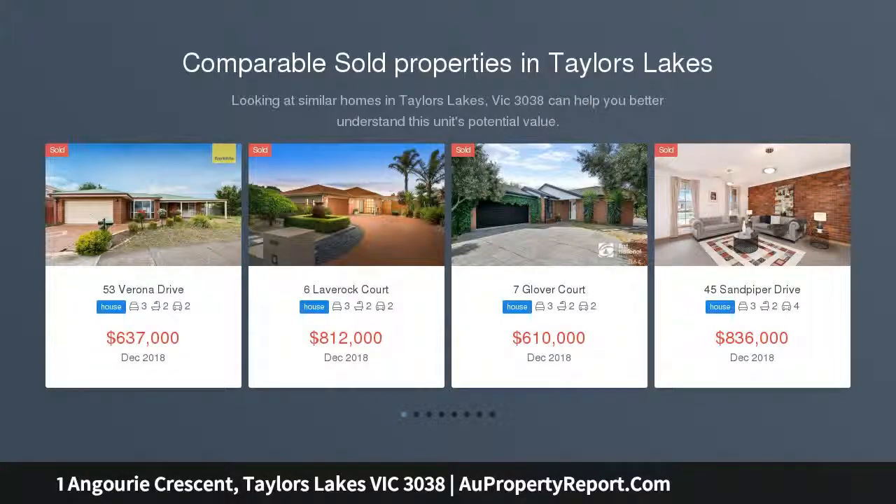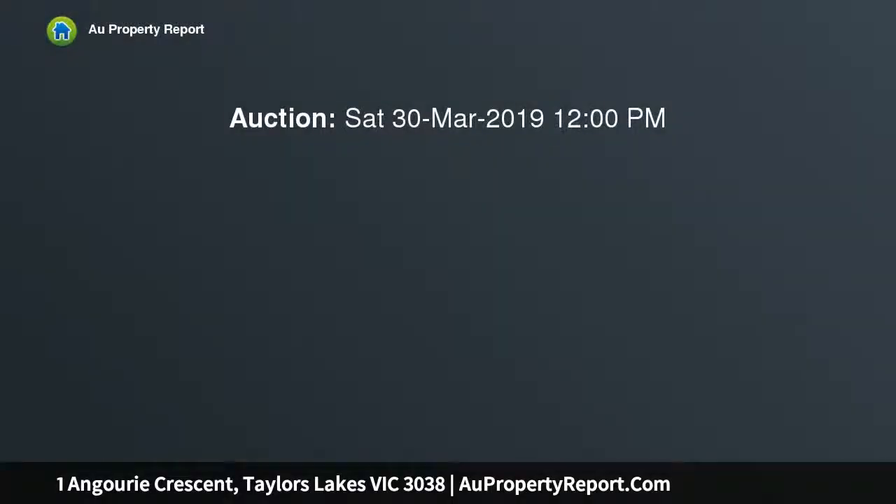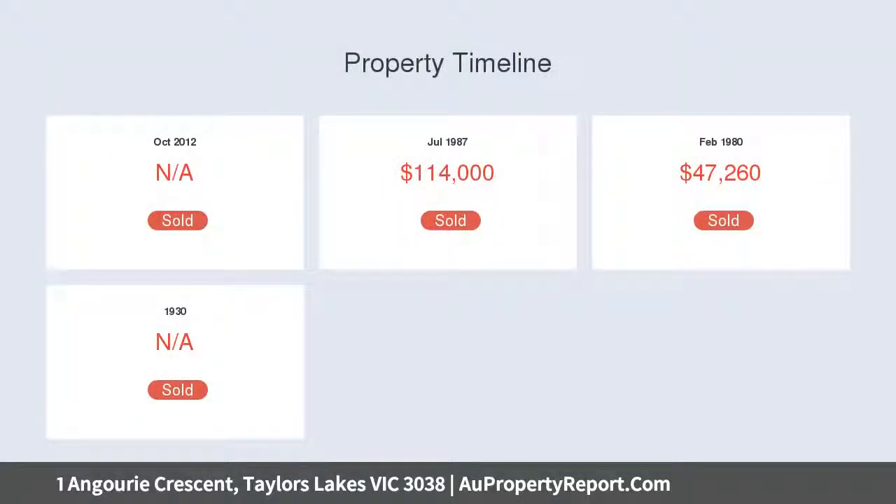Packed with an abundance of charm and character, this gorgeous property is deceptively spacious and offers three fitted bedrooms, master with walk-in robe and en suite, formal lounge and dining room, spa bathroom, central kitchen with open plan meals area plus generous family rumpus room. Extra features include heating and cooling, double car garage with drive-thru access, large undercover pergola, potential side access and more.